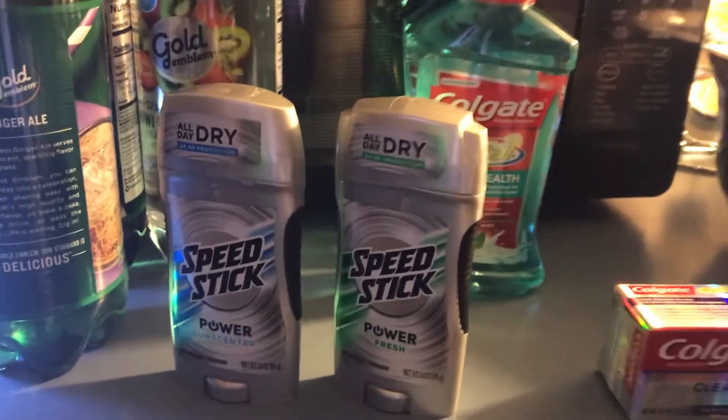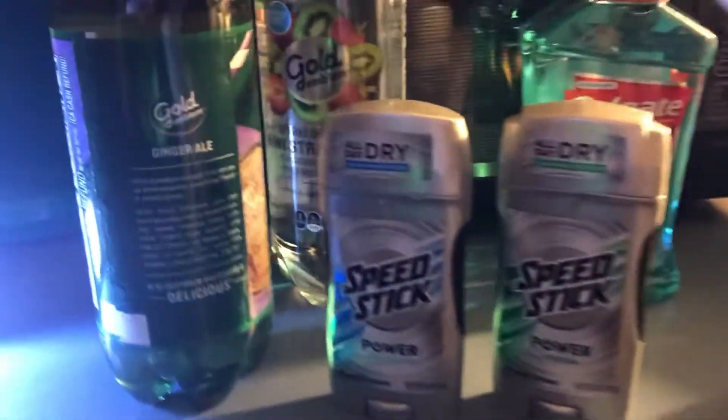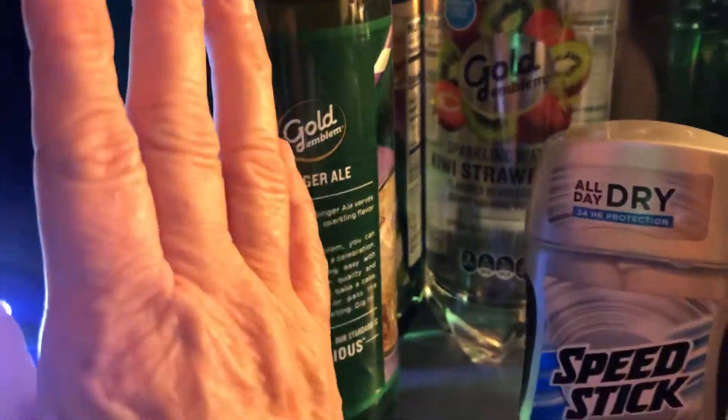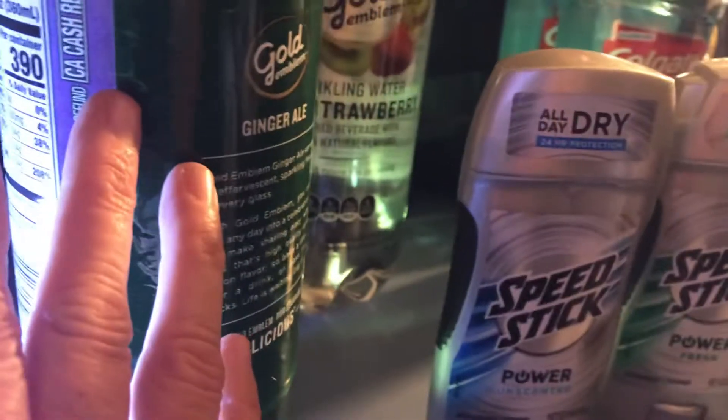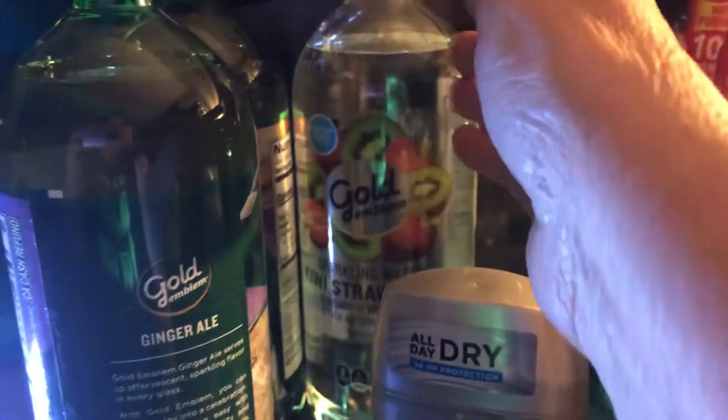On the CVS website there's a browser where you put coupons in. You can print $2 off any two Goat Emblem products. These went up in price to $1.09, so you pay $0.09 a bottle. Same with the sparkling water — you pay $0.27 for three.